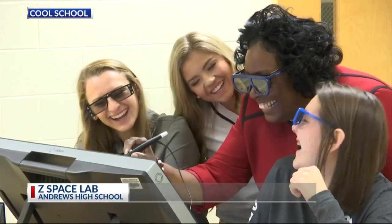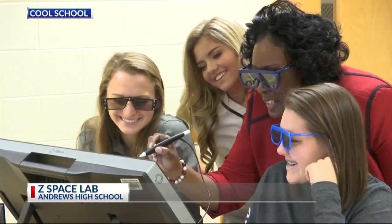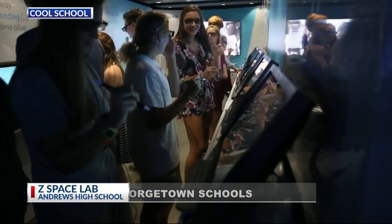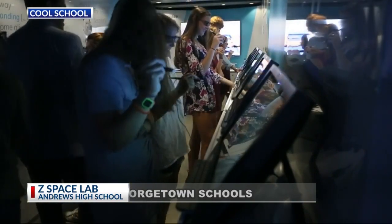This is the Z-Space Lab at Andrews High School. This is a combination of virtual reality and augmented reality, and it gives the students a very immersive and interactive experience to be able to do things we can't do just in a regular classroom.